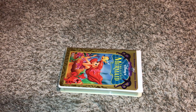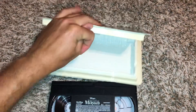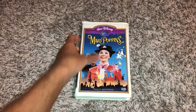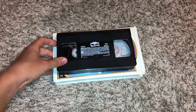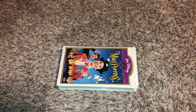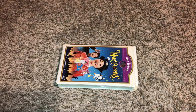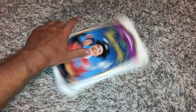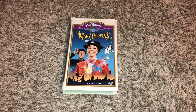And this is a Canadian copy, so just want to give you proof on that. September 29th, 1999, and this is a 1999 VHS, so just want to give you proof on that.